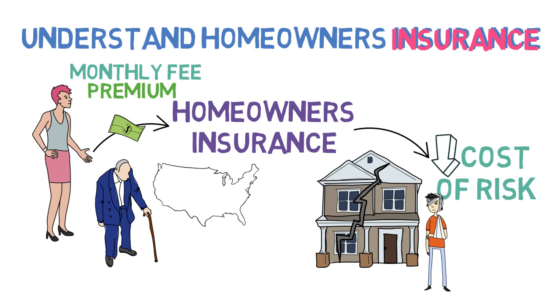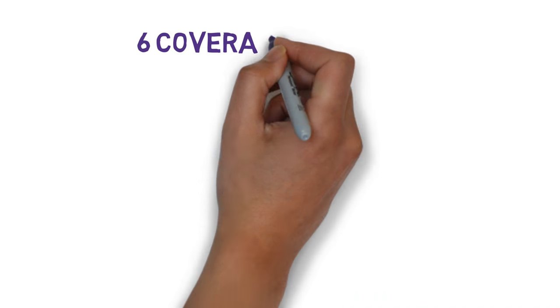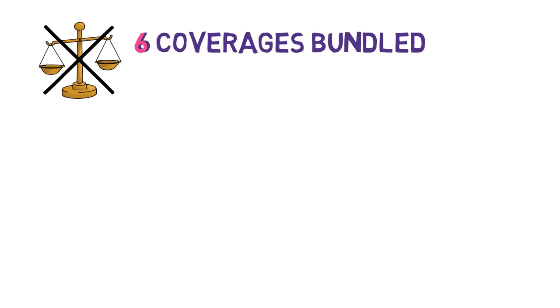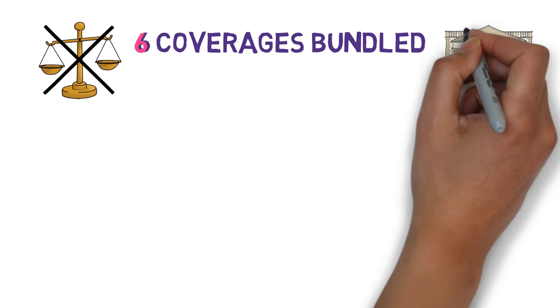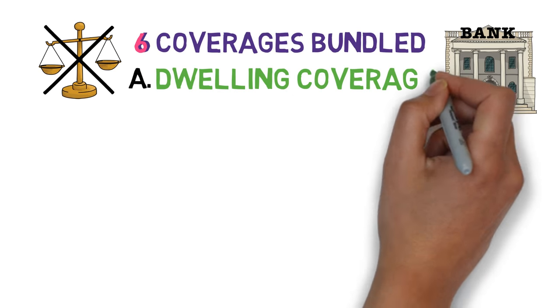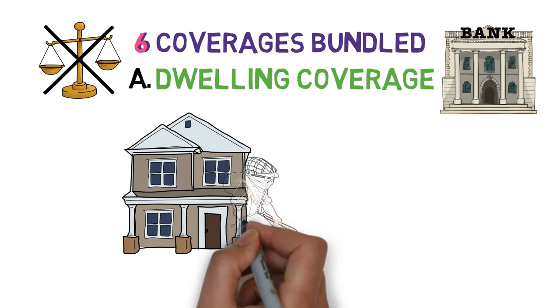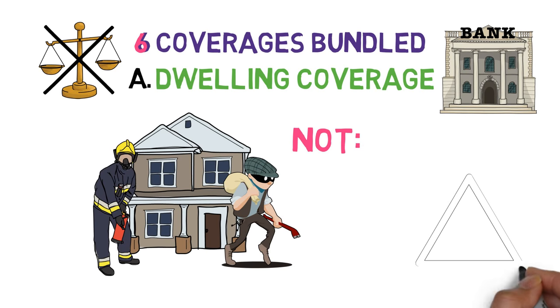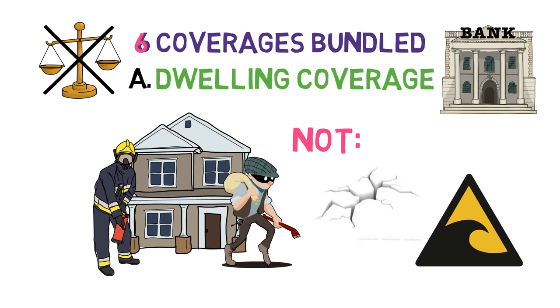As for how homeowners insurance actually works, it operates through six coverages bundled together, none of which are required by law, though all of them will be required by your mortgage lender. The first coverage is dwelling coverage, and it protects the structure of the home from theft and pretty much every disaster you can think of, except floods and earthquakes, whose plans need to be purchased separately.